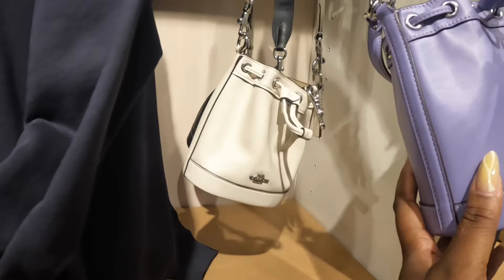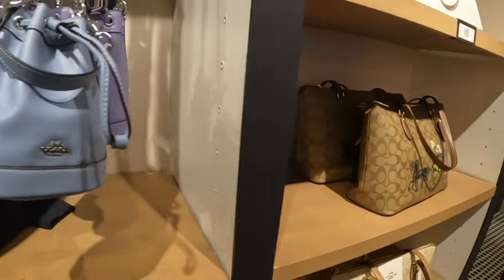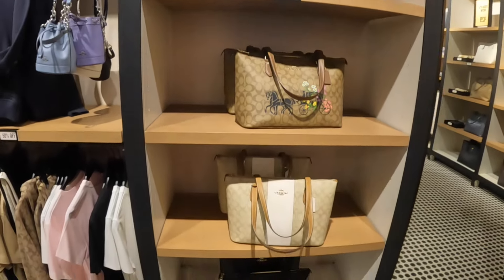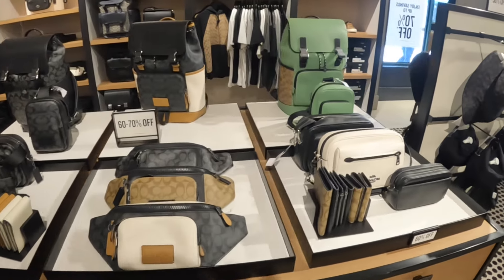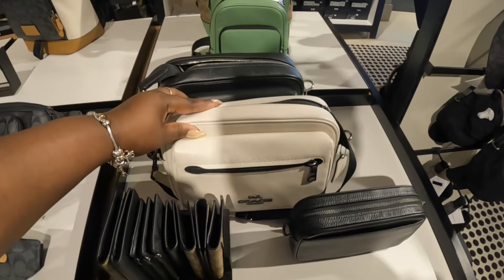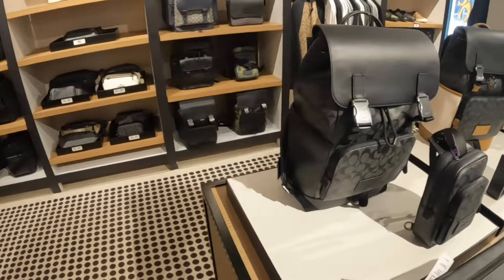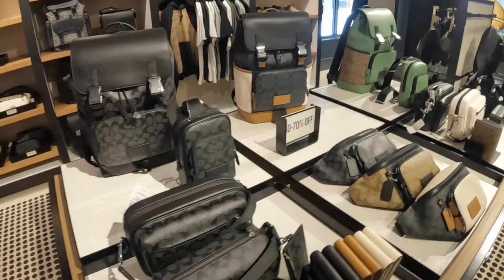Purple, beige, and black — $120. I feel like these bags were here last time. I feel like every time I come, the men's stuff doesn't really change that much. Yeah, I do remember seeing these the last time, but this one — I like that pretty green color. And then the crossbody in green.